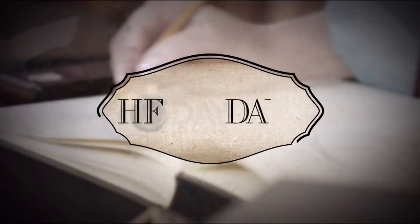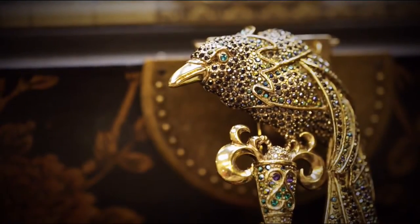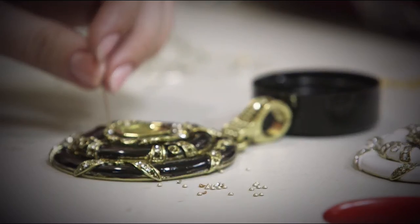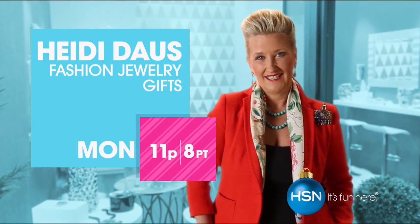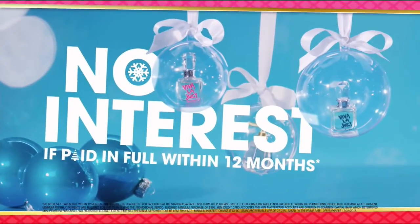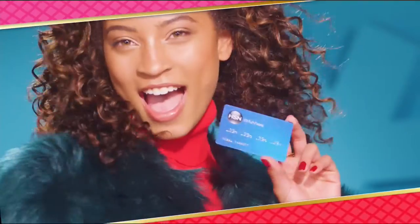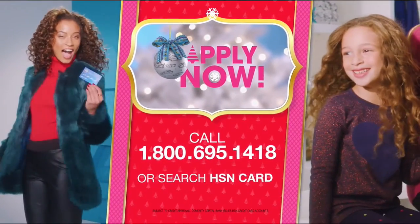We're going to get you all bejeweled because Heidi Doss is here. Get $20 off when you apply and are approved for the HSN card, plus extra flex offers, no-interest VIP financing, and an additional $10 off your next purchase when you receive your new card — all with no annual fees. Apply now: call 1-800-695-1418 or search HSN card at hsn.com. Make HSN your home for the holidays.